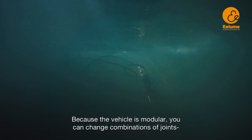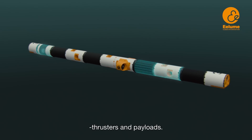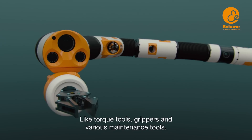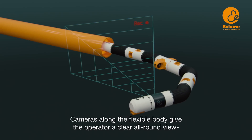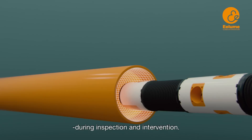Because the vehicle is modular, you can change combinations of joints, thrusters and payloads. You can mount different types of equipment, like torque tools, grippers and various maintenance tools. The cameras along the flexible body give the operator a clear all-round view during inspection and intervention.